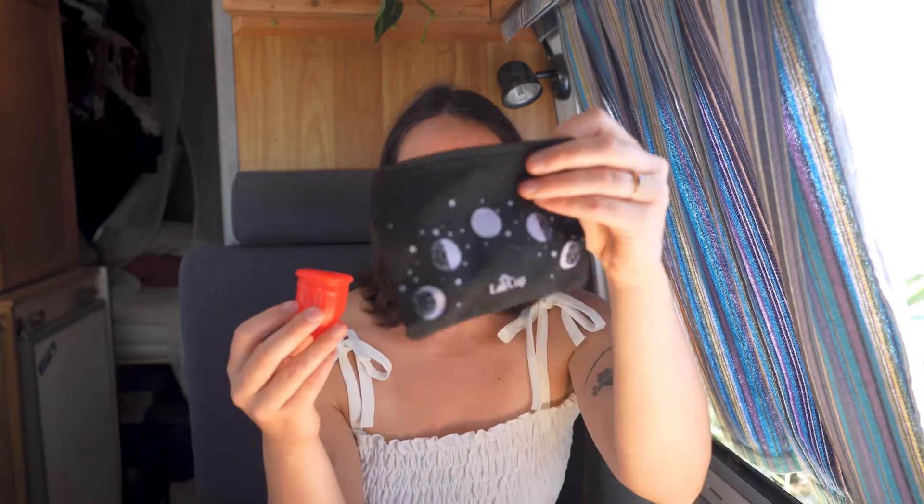You're going to have to take the menstrual cup out and pour it — simply pour it in the toilet or in nature, wash it with water, and put it back again. You do that once, twice, or three times per day depending on your flow. When you're done with your period, you rinse it, put it in a bag, and before your next period starts you need to boil it — put it in boiling water for a few minutes and it's ready to use.